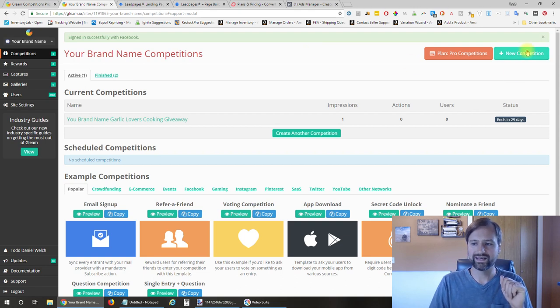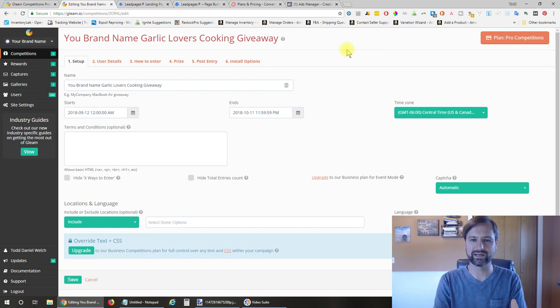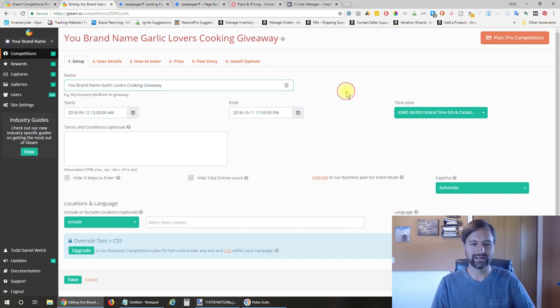I created a new competition and I'm going to click on mine and go into the edit. I created basically exactly what I did for mine as an example—it doesn't have the same data because I don't want to reveal my private label brand. The first thing is to give it a name—I did 'Garlic Lovers Cooking Giveaway' as an example. Set a start date and an end date.